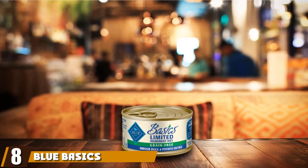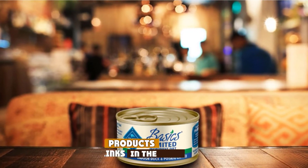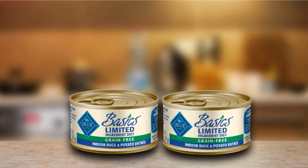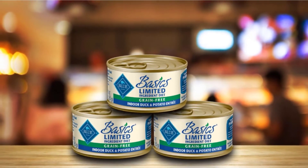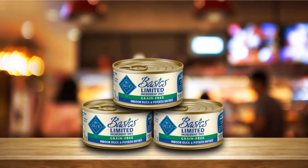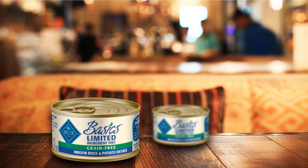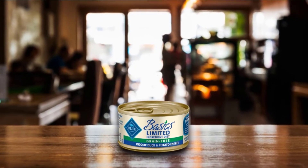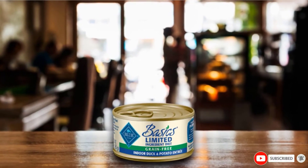The number eight position is held by Blue Basics Limited Ingredient Diet Wet Cat Food. Blue have earned themselves a third and final spot on our list with their wet hypoallergenic food. This food is essentially the wet counterpart to their limited ingredient dry diet, meaning that cats who won't eat dry food are catered to. This particular blend combines whole duck meat with peas, potatoes, and carrots. The light, grain-free carbohydrate source makes it really easy to digest, while all the vitamins and minerals your cat requires are provided through a mixture of fruit and vegetable extracts. Blue's natural, holistic approach to pet food is certainly on show in this product, which is free from artificial flavors, colors, and preservatives.